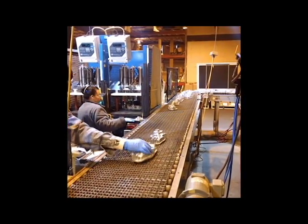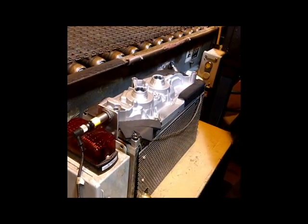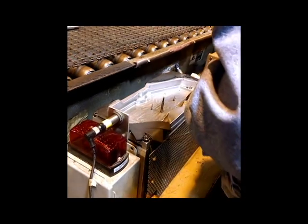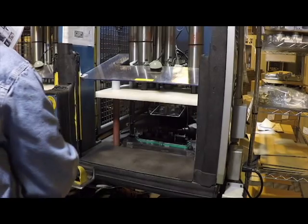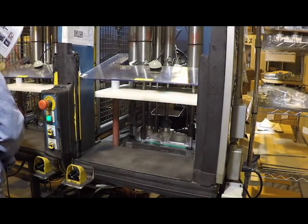Once the parts make their way around the conveyor to the next phase, they are subject to 100% leak testing, before entering an automatic blow-off operation for blind hole features and poke yoke locators, as we can see here.